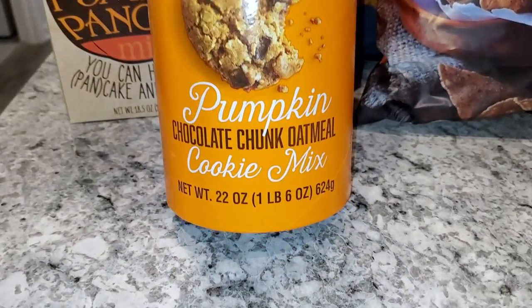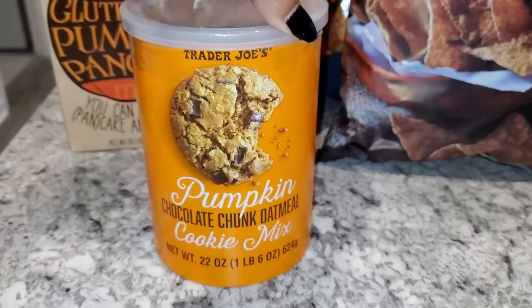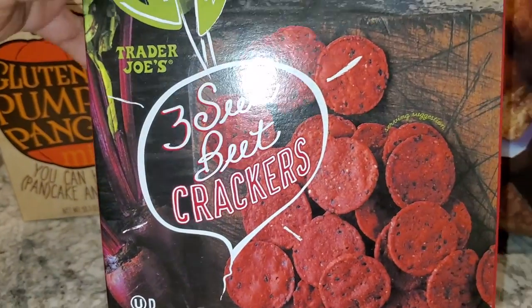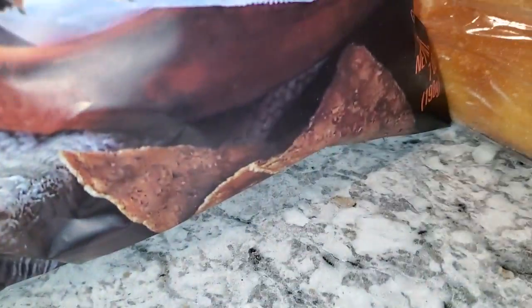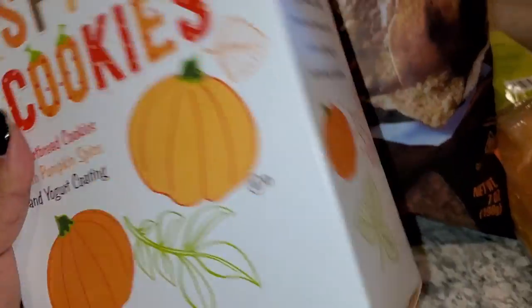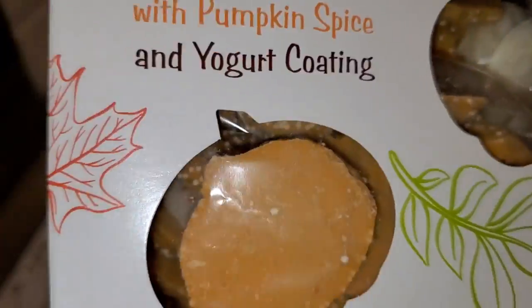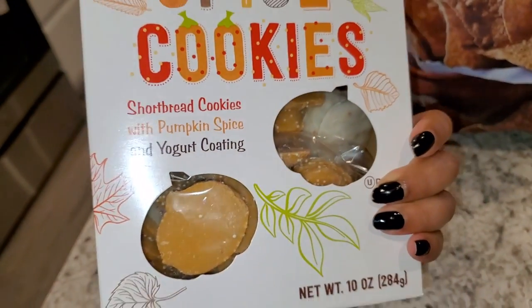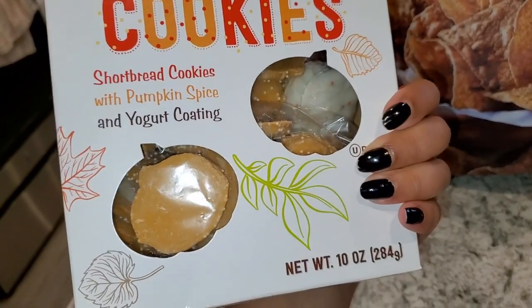I also got a pumpkin chocolate chunk oatmeal cookie mix — that looks delicious. These beet crackers sounded interesting, maybe with some hummus. And there are these petite pumpkin spice cookies; they looked frosted, kind of like those frosted animal crackers.